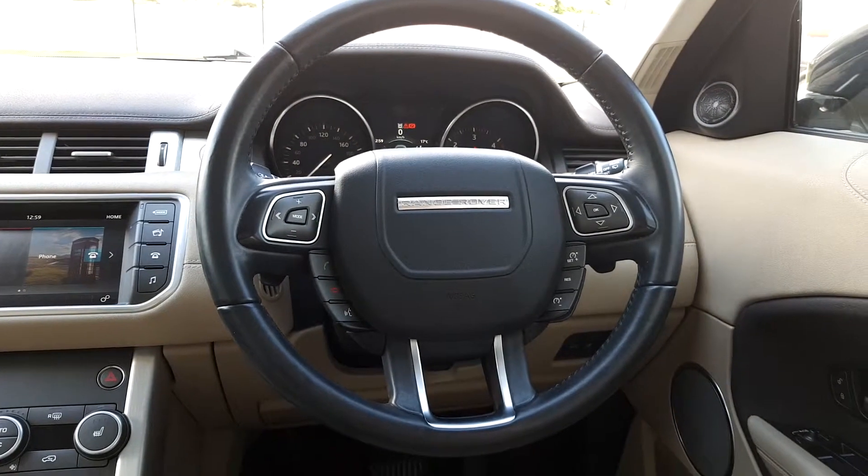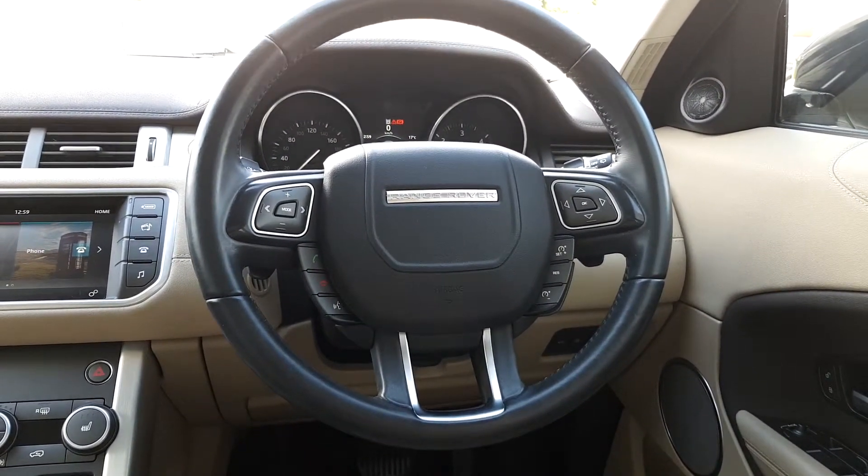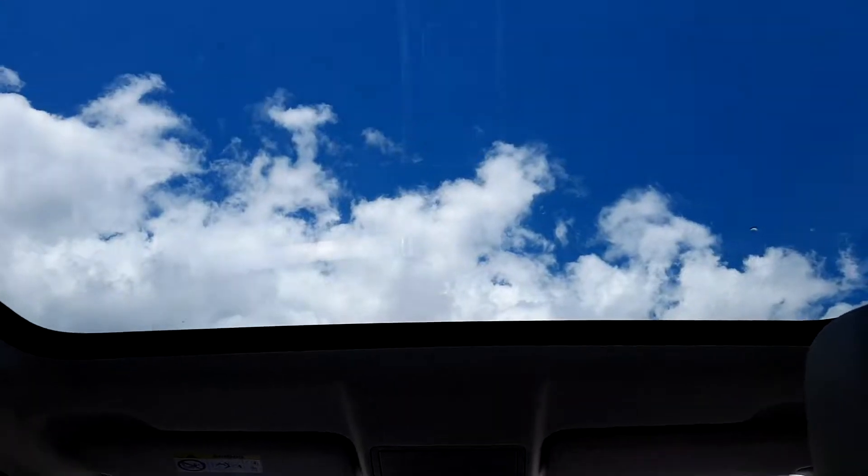We also have a multifunctional leather steering wheel with various functionalities, cruise control settings, auto lights and wipers, and much more. And lastly we also have a panoramic sunroof in this car as well, which is a really nice feature.